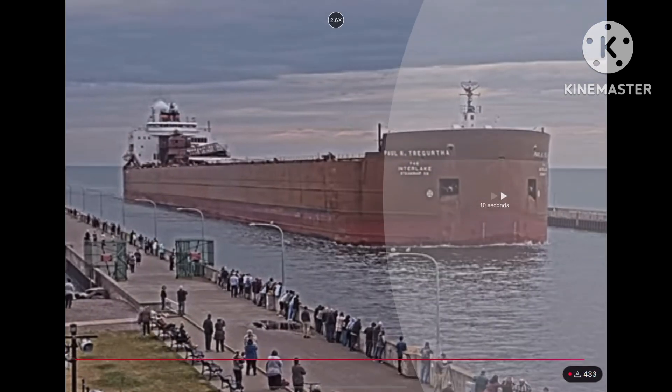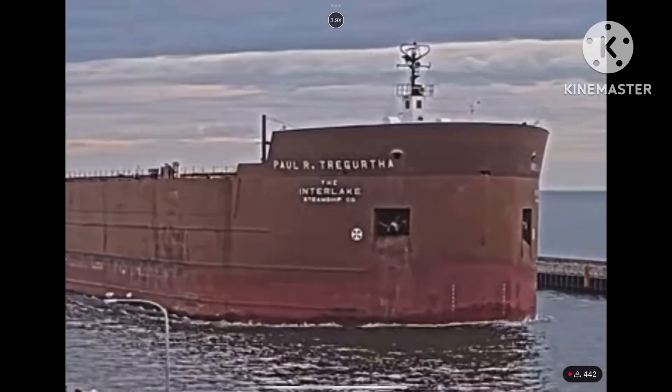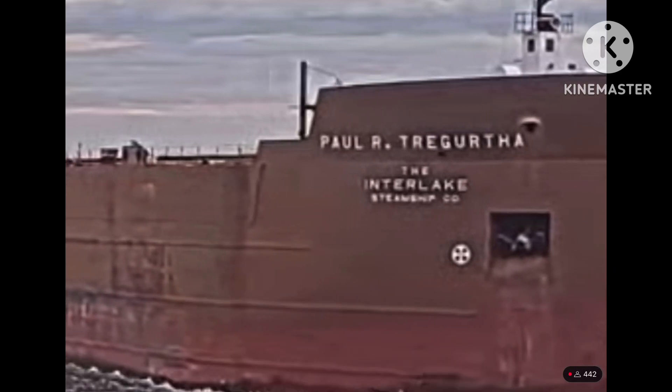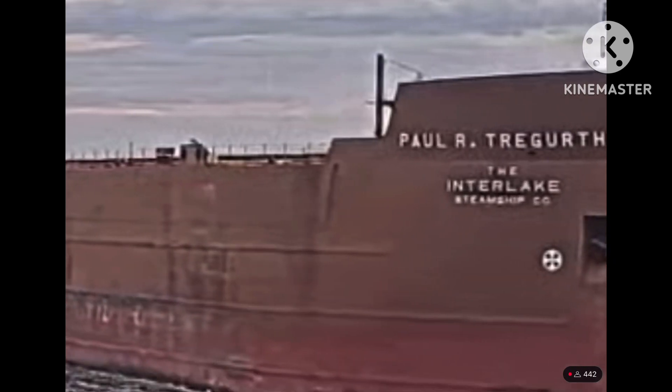Over a decade as a tour guide vessel on the Great Lakes with Lake Steamship, she was built in two sections which were joined in American Shipbuilding's yard, ending that shipyard's long history of Great Lakes shipbuilding.